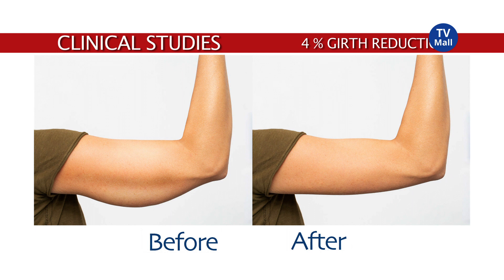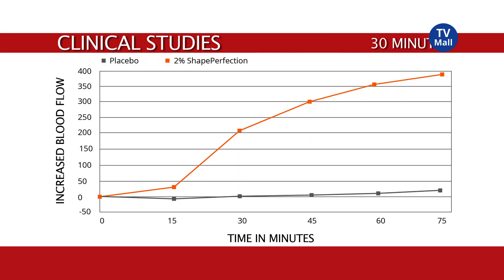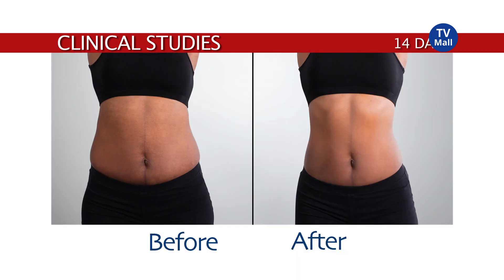Clinical studies have shown a 4% girth reduction on arm, waist and abdomen. After 30 minutes, blood flow increased up to 332%, with an increase in skin firmness and skin hydration in only 14 days.